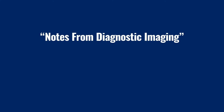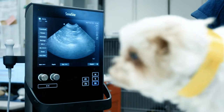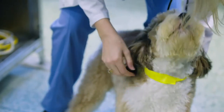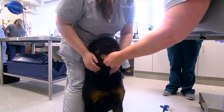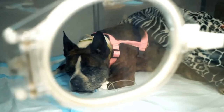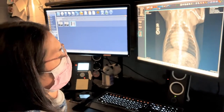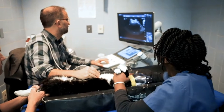I think veterinarians put a large amount of weight on diagnostic imaging because our patients don't speak. We're dependent on the owners to tell us why they feel that their dog or their cat isn't quite right. We are faced with a puzzle, especially with unclear clinical signs and symptoms. We look at these clinical signs, figure out what is the best next test imaging-wise. Diagnostic imaging helps us go searching — a fishing expedition is what we call it.